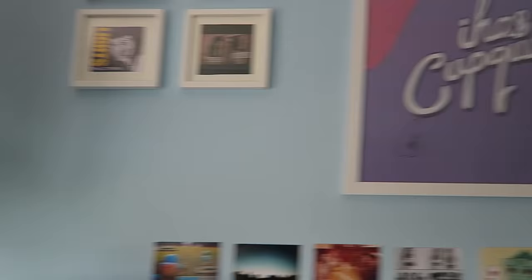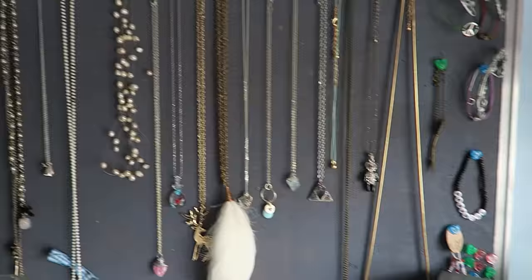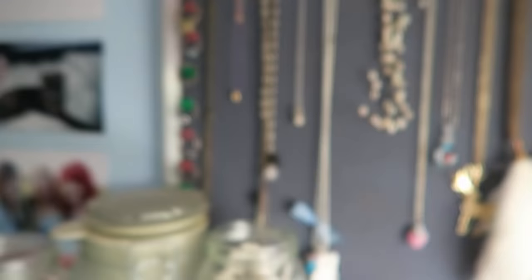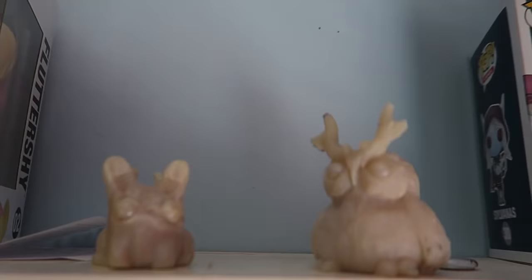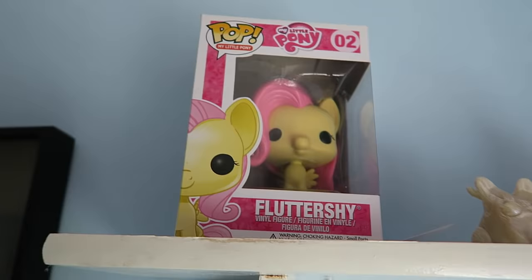Now I also have my necklaces on display here. I sorted this out the other day so I'm kind of proud of my collection. I also have a nifty storage solution for all my rings. Down here is a little tray trunk that my friend Holly made — there's one little ethereal bunny and a little owl with antlers, it's so cute. And next to them is my Sylvanas Windrunner pop vinyl as well as a Fluttershy pop vinyl someone gave me.